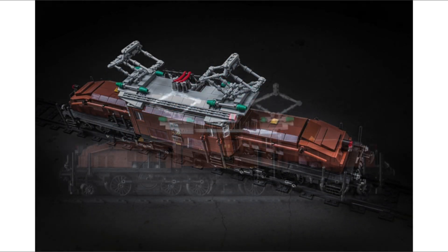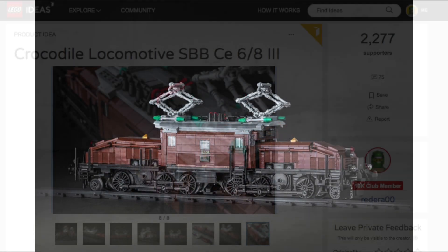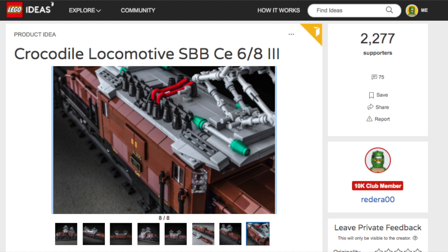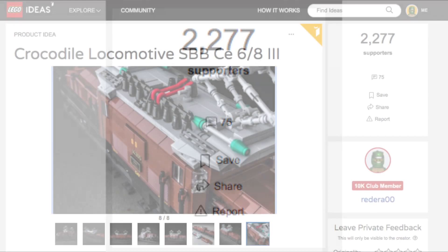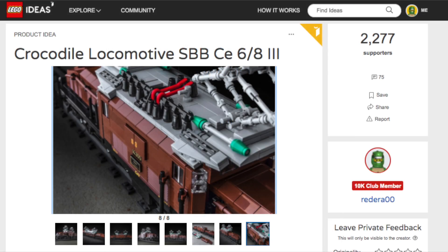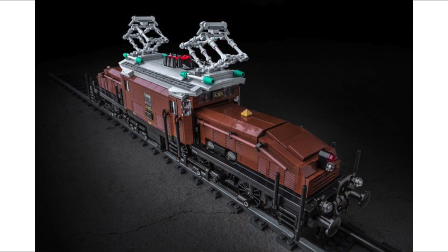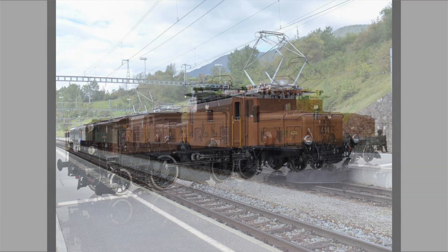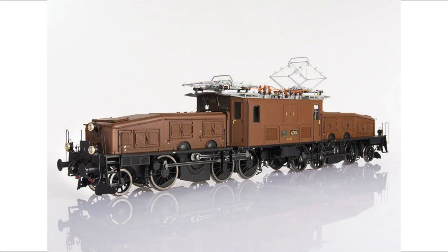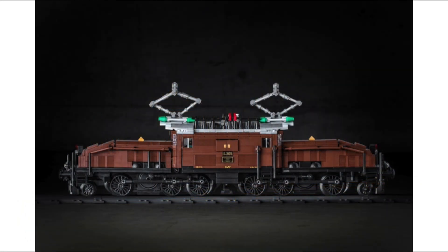That's the image you're seeing on screen right now. Obviously, if you want to see the leaked image, I'll leave a link in the description. But there's this Lego Ideas set — it's the Crocodile Locomotive SBB CE 6/8-3, whatever that name is — and it's by this guy here on screen. He's only got 2,277 supporters, so obviously Lego might have taken inspiration from him or other Lego creators. His creation is very, very close to the actual Lego set in terms of Lego images, and I'm just going to be using his pictures to represent this set today. It's slightly less detailed than the Lego Creator Expert set, but it's a good representation.